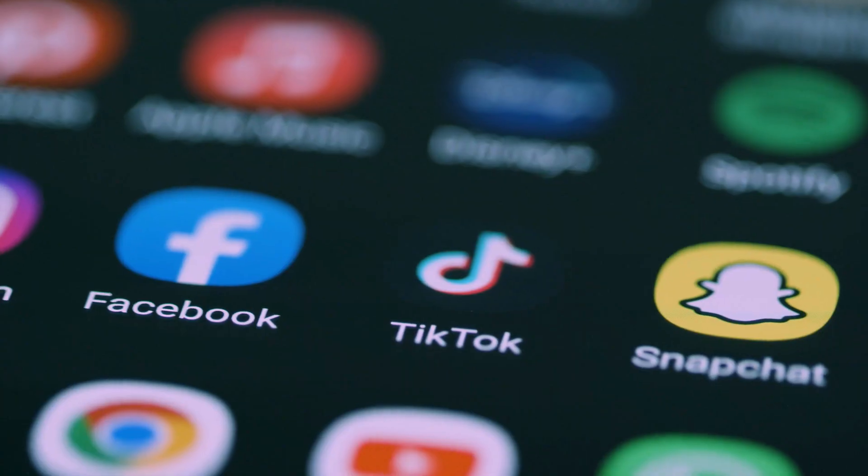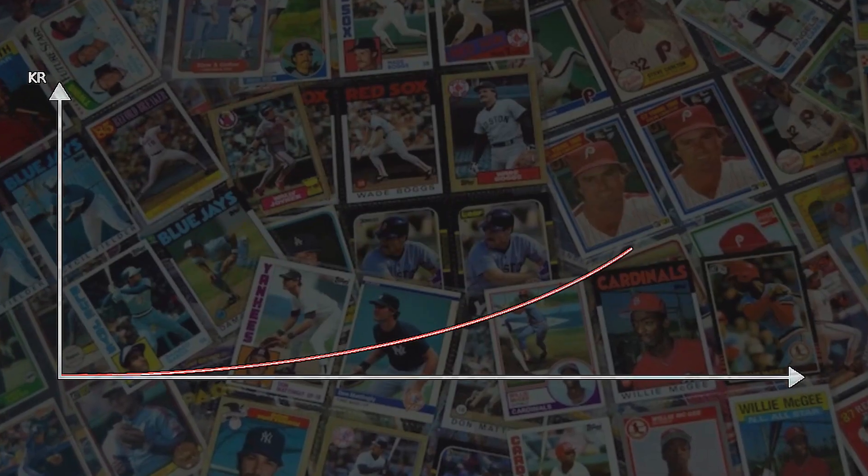First things first guys, if you have not started a sports card brand already you're a little bit behind, but it's still okay. There's still a ton of platforms out there right now that you can use to massively grow your sports card brand. TikTok is an example, YouTube is a great example, Instagram — those are probably the core three. YouTube number one, TikTok number two, and Instagram number three.